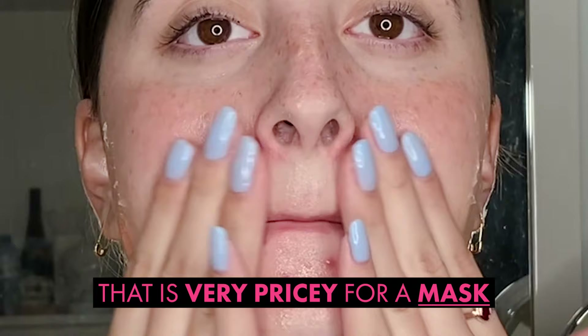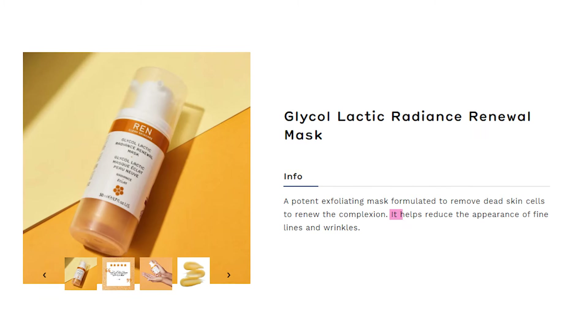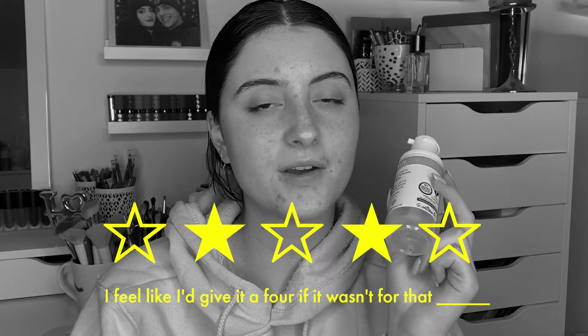Wow, that is very pricey for a mask, which is going to gently exfoliate while reducing the look of fine lines and wrinkles. We're going to be doing a half-and-half face. I feel like I'd give it a four, if it wasn't for that.